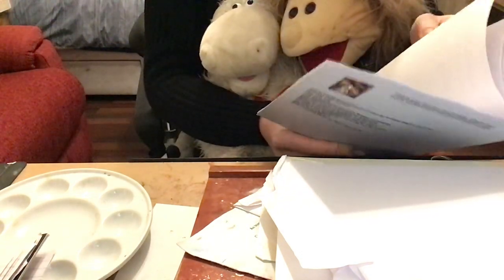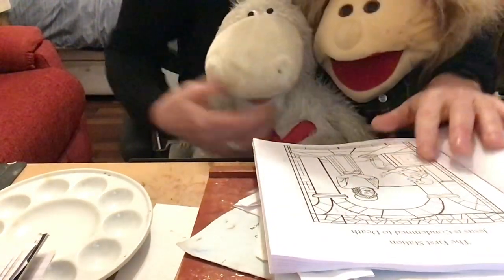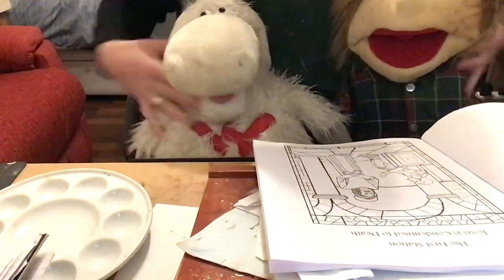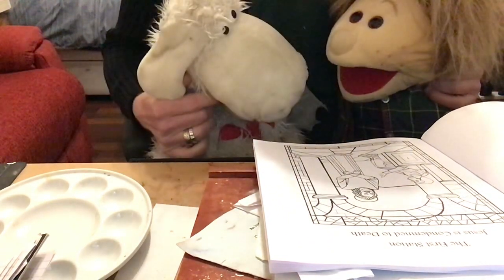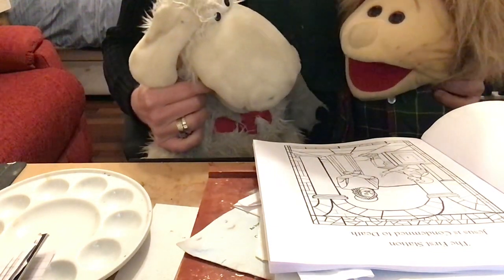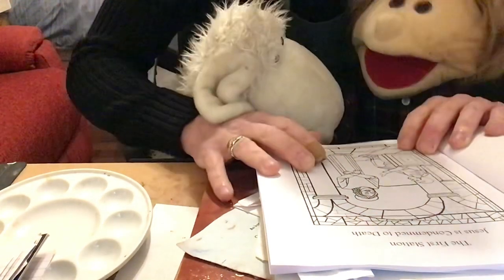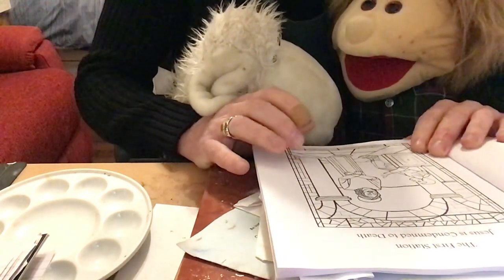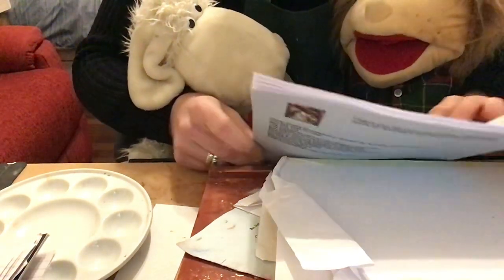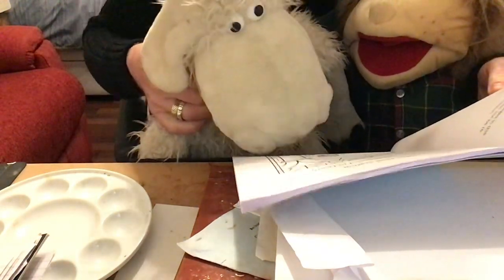This one at the end is about Jesus rising from the dead on Easter Sunday. But at the moment we're concentrating on the stations of the cross. Normally you see these pictures in churches, because in medieval times when it was too dangerous to go to Jerusalem to walk the way of the cross — which I've had the privilege to do — people would look at these pictures. And when they looked at the pictures, they would imagine walking with Jesus.